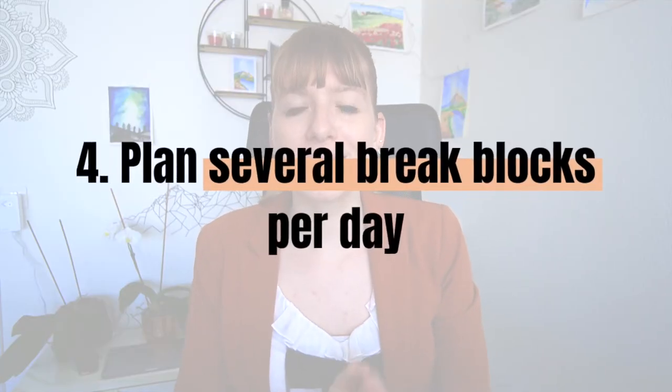Number four: plan in several break blocks per day. As mentioned in my last video, not making breaks a priority is one of the main reasons for inefficiency and unproductiveness at work. The best way to fix that is to schedule them in — add them as blocks in your calendar and actually make them a priority. Ideally, have at least one block of one to three hours where you are off work and can go outside. Also schedule two to four blocks of 15 to 30 minutes throughout the day for something fun that doesn't require mental energy.